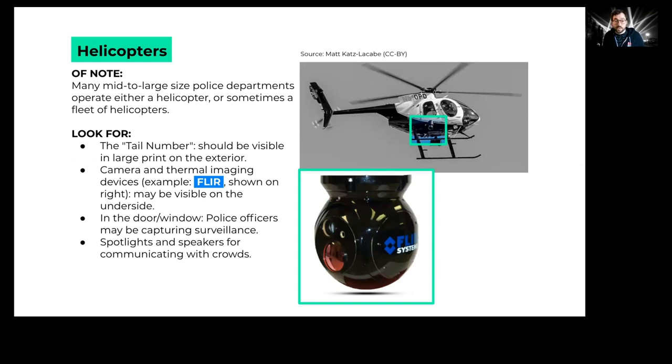Many mid-to-large police departments have helicopters and frequently use them at large-scale public events. If you're not sure who it belongs to, you can look for the tail number, which can also be useful for research afterwards. You can look for cameras — maybe an officer leaning out with a telephoto lens, or a FLIR thermal imaging camera attached, which has an orb-shaped appearance similar to the thermal imaging truck mentioned earlier. These helicopters often have spotlights and loudspeakers for communicating with crowds.